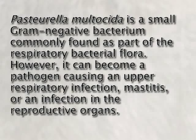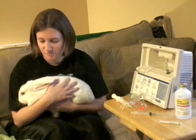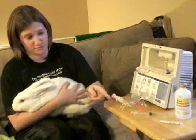Pasteurella multocida is a small gram-negative bacterium commonly found as part of the respiratory bacterial flora. However, it can become a pathogen, causing an upper respiratory infection, mastitis, or an infection in the reproductive organs. The medicines that were most effective were the Baytril and the gentamicin, which is in this saline here.